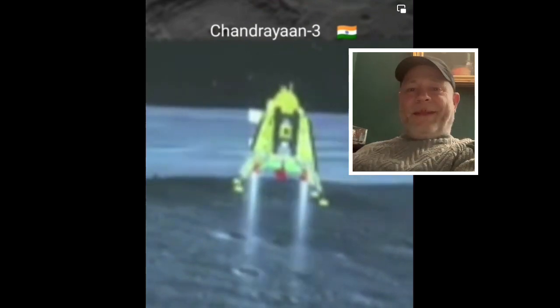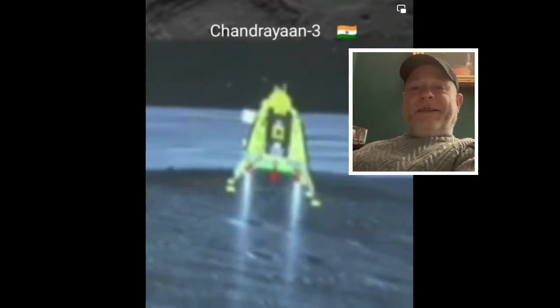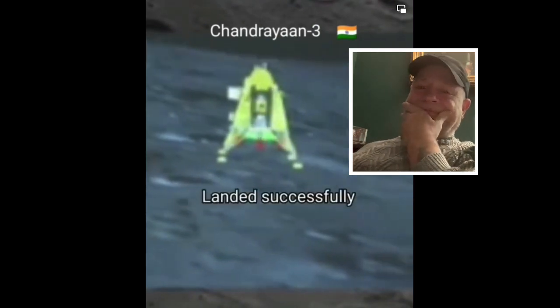If you look at the altitude, the altitude is lower. We are at 135 meters. You can see it on your screen — the lander module.